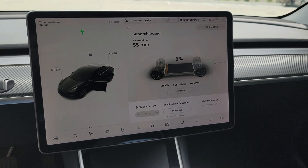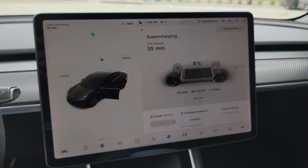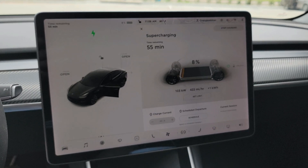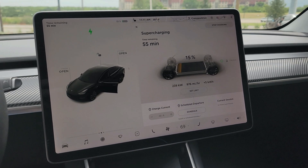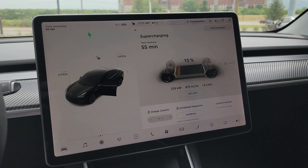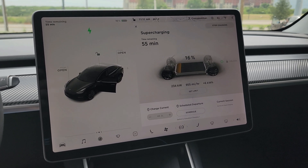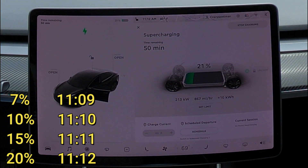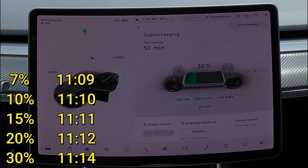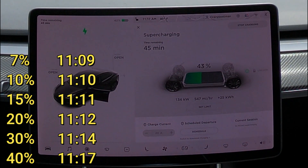We have a ramp up to 100 kW. The time displayed is to 100%, but I'm going to stop a little after 90%. We're at 10% already — 11% — there it goes. I did not quite see 250 kW; I guess you have to be at a slightly lower state of charge. We very quickly hit 10%, 15%, 20%, and 30% before I can even look at the numbers. We hit 40% at about 11:17 and now it starts to slow down to a more human level.